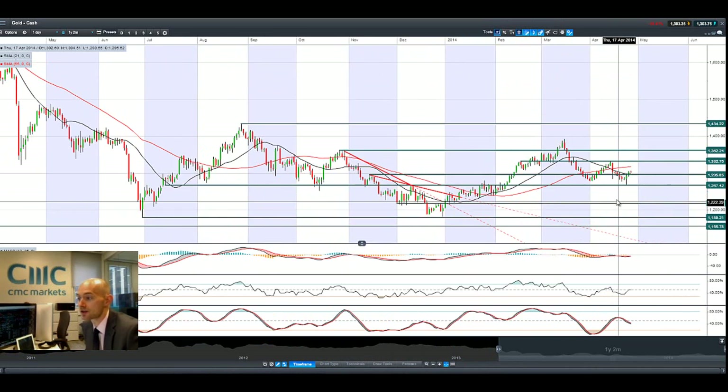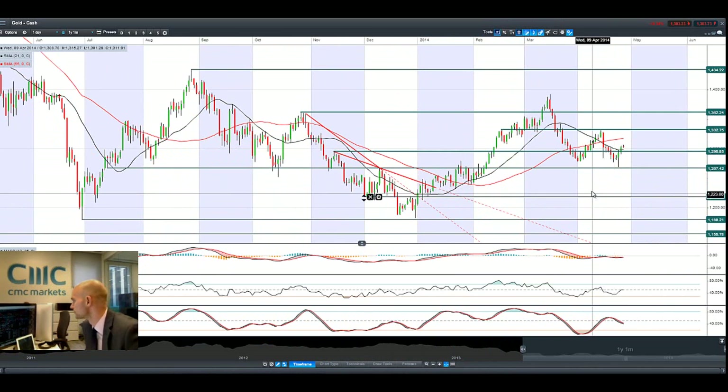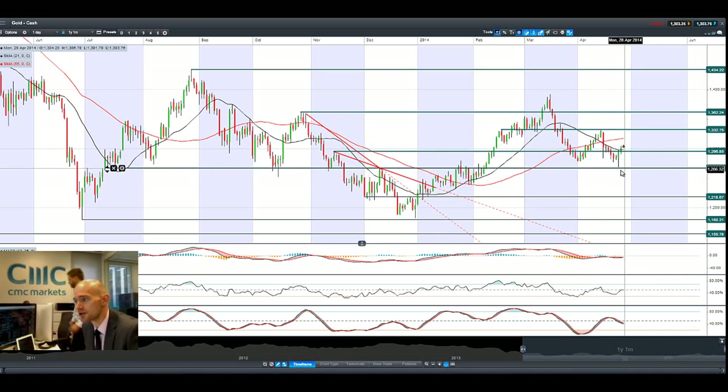Gold, however, has had a bit of a shot in the arm on a little bit of uncertainty and also dollar weakness. I can see that GBP, USD and EUR have shot up this morning. If you look at the strong bounce we had on Thursday and Friday, we're standing still today but we're above potential resistance at 12.95. The next potential resistance is at 13.32, so that looks to be the level to watch in the short term.